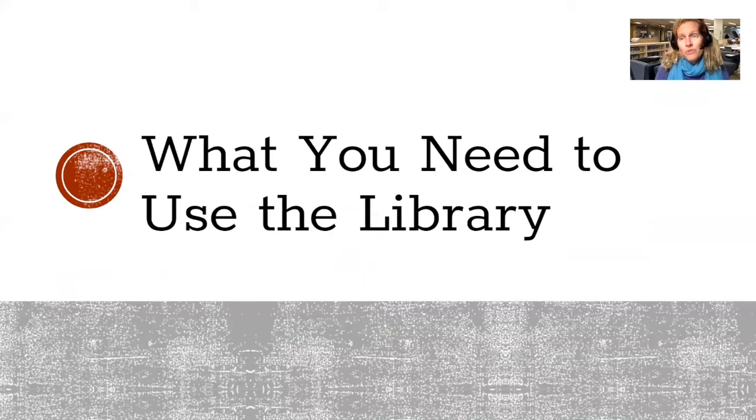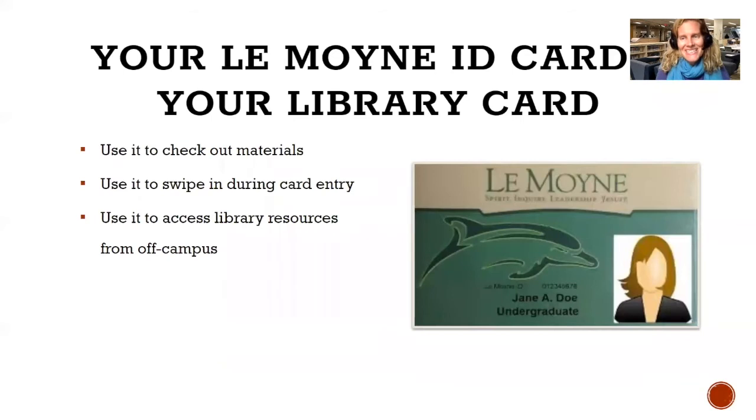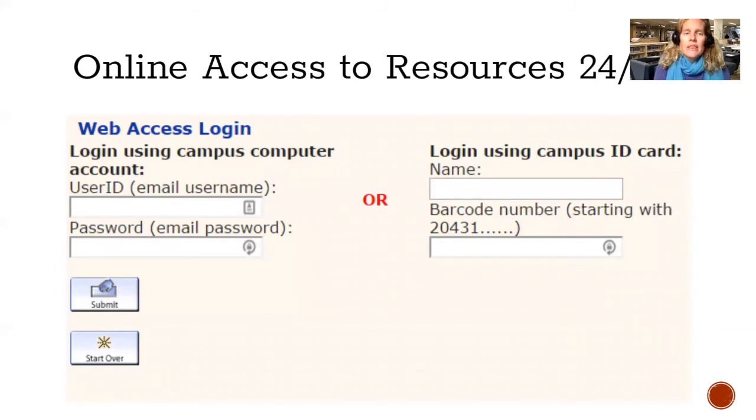What you need to use the library is your Le Moyne ID card. You need it to swipe into the library during certain hours, to check out physical library materials, and the barcode number on the back is used to access library resources from off campus. When you're off campus and trying to use library resources, you can log in using your Le Moyne user ID and password, or your name and the barcode from the back of your ID card.